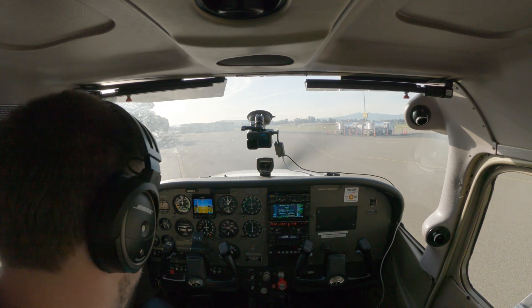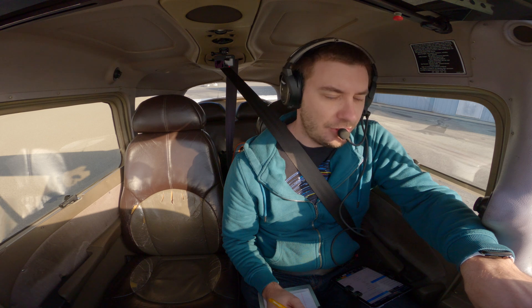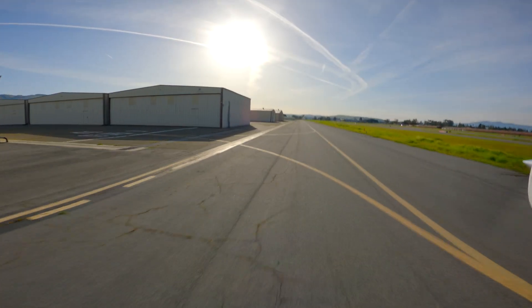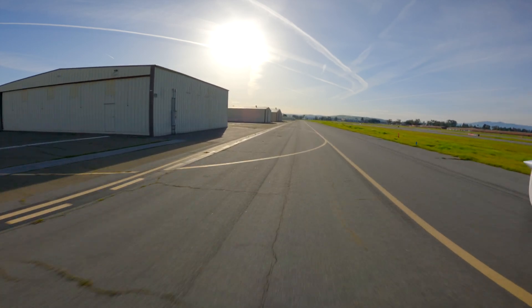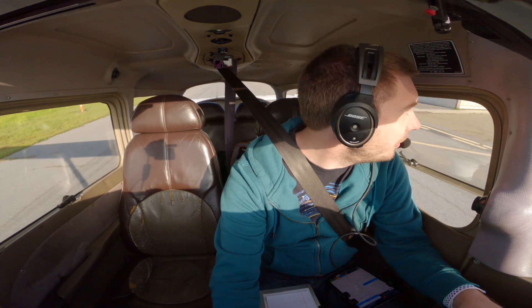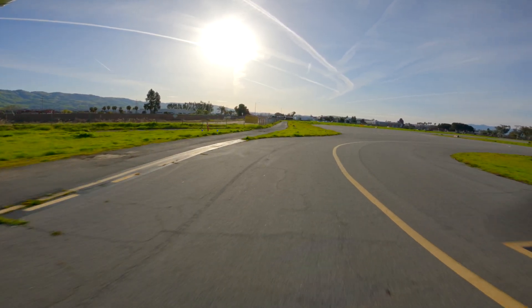Cessna 2129C, runway 3NR, taxi via Zulu. It's a beautiful morning today. There are clouds at 15,000 feet — I barely see any, at least around the airport. The few clouds that are there are going to burn off in the next hour or so.